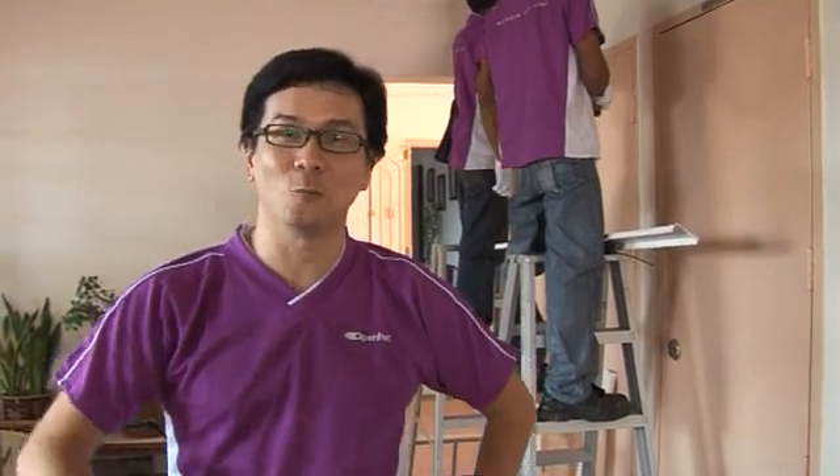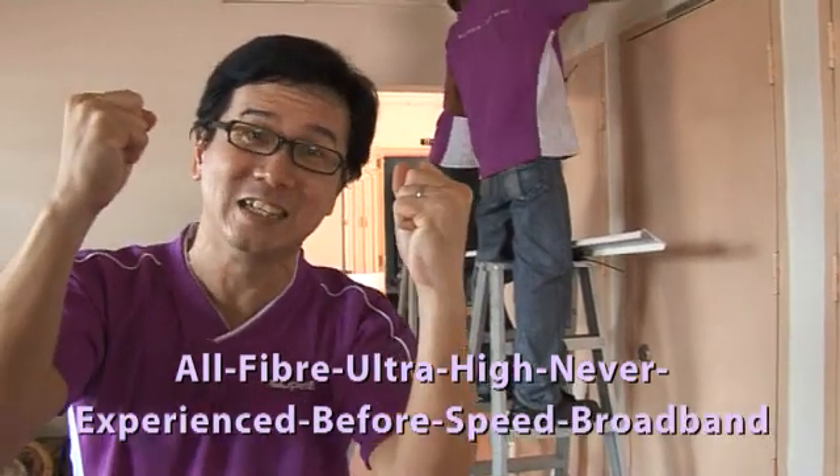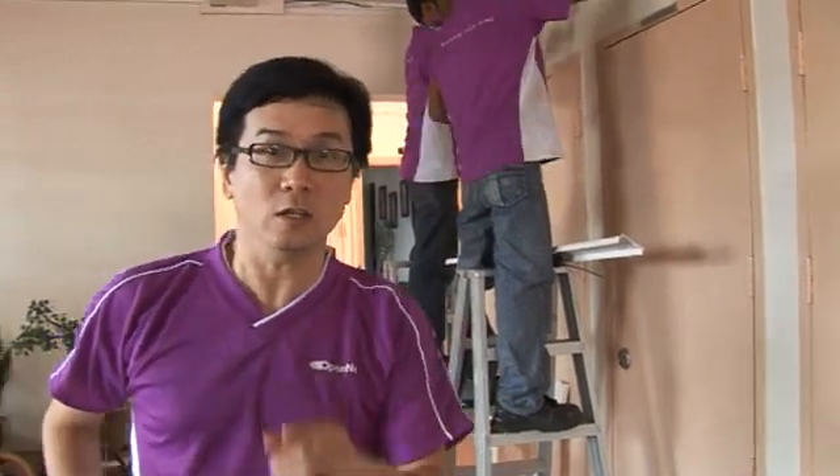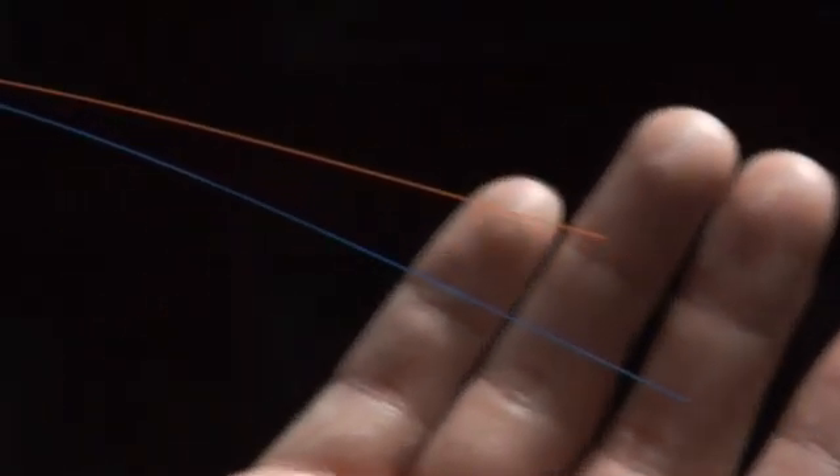Well, it can only be summed up in one word: fiber ultra high never experienced before speed broadband! That's a long word. But really, how else can you describe what a huge step up it is from your existing home broadband network? And all this is done through this ultra thin cable, finer than the human hair, called optical fiber, that has the capacity to transmit huge amounts of data more efficiently than the existing copper wires in your home.